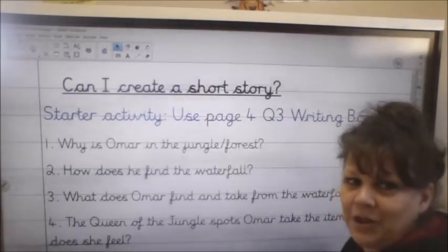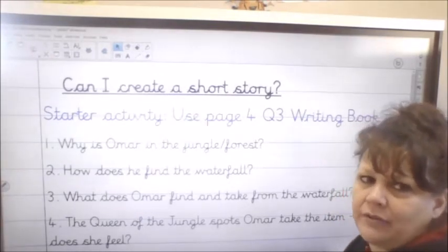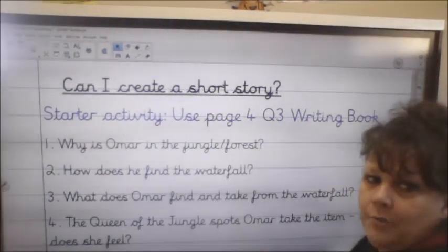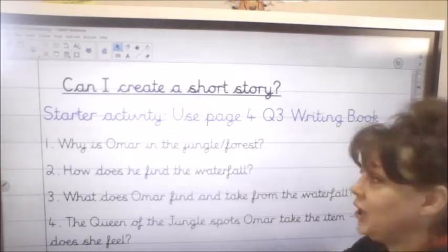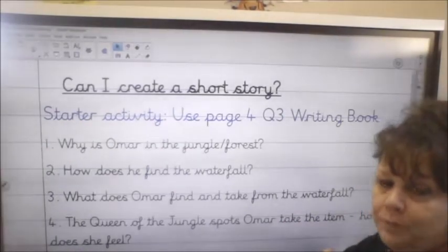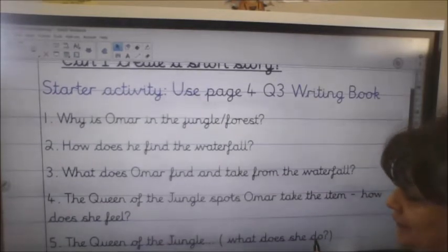Okay Year 6, hopefully I'm going to see some beautiful handwriting. We're now going to think about a little extract from a short story. You're going to be using the image of the waterfall again — it's page four of your writing book. Look for your writing book today on page four and there are some questions in your book that I want you to answer.